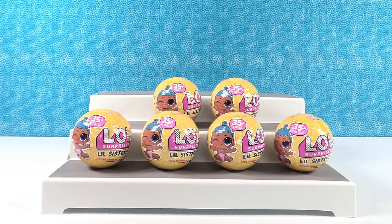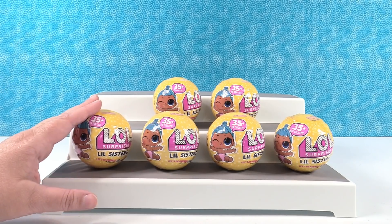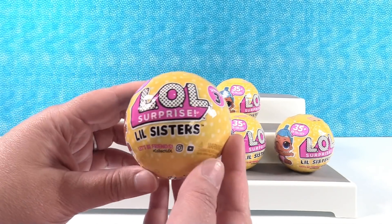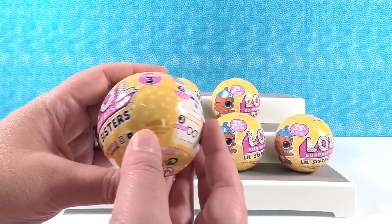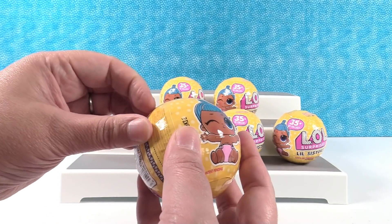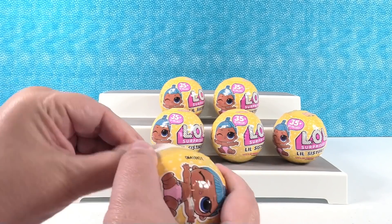Hey guys, it's Shannon. And Paul. Today we're here with our final video in our LOL Surprise Little Sisters Series 3 Full Box Unboxing Series. That was a mouthful. So if you've been paying attention, we have already had three videos where we opened all the LOL dolls from the same case, so you could see what little sisters you can find in a full case. Today we're going to finish — we have the last six.